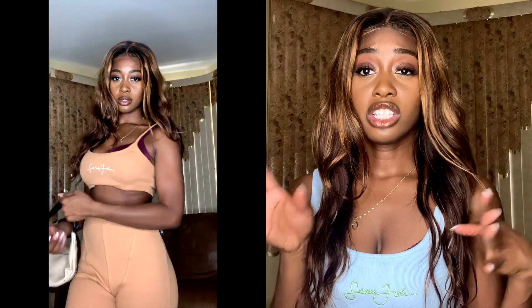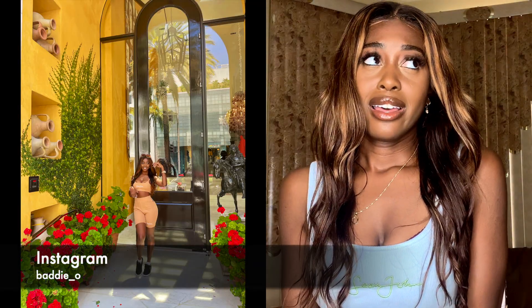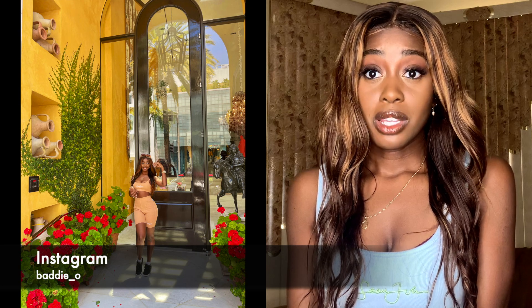I'm wearing a beige fanny pack with this outfit and I think it looks really nice together. Look at how stretchy this is — super stretchy! You could definitely size down. The fabric is thick and feels like a quality item, so I do recommend it.